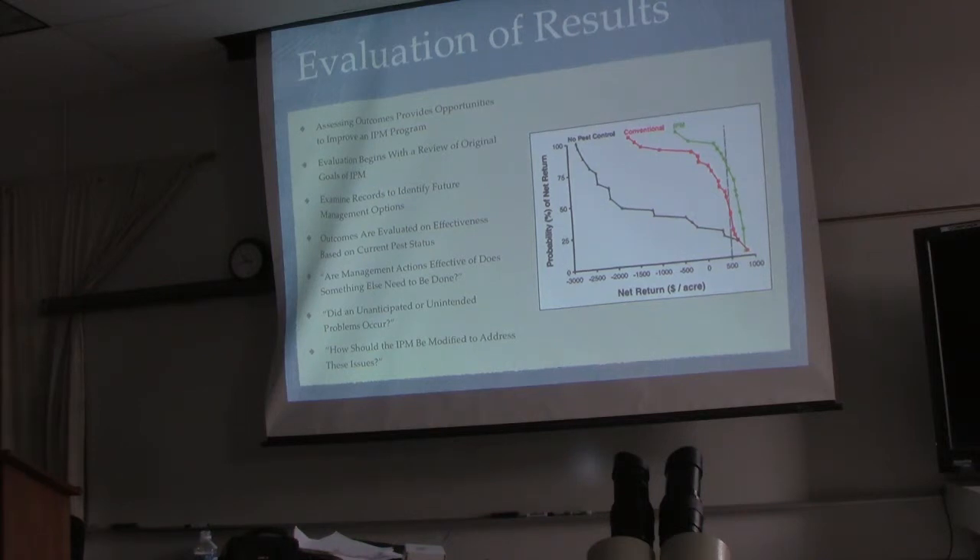Evaluation of results. You can't just find a problem, identify it, spray some stuff on it, and walk away. You're going to have to see if that worked, or maybe try several approaches to see which one works best. Assessing outcomes provides opportunities to improve an IPM program. This year after seven days of rain you did one approach; next year you find something a little more environmentally friendly and try a different approach. Then you compare your numbers from the year before in your record book versus what you got from the new treatment and put them side by side.